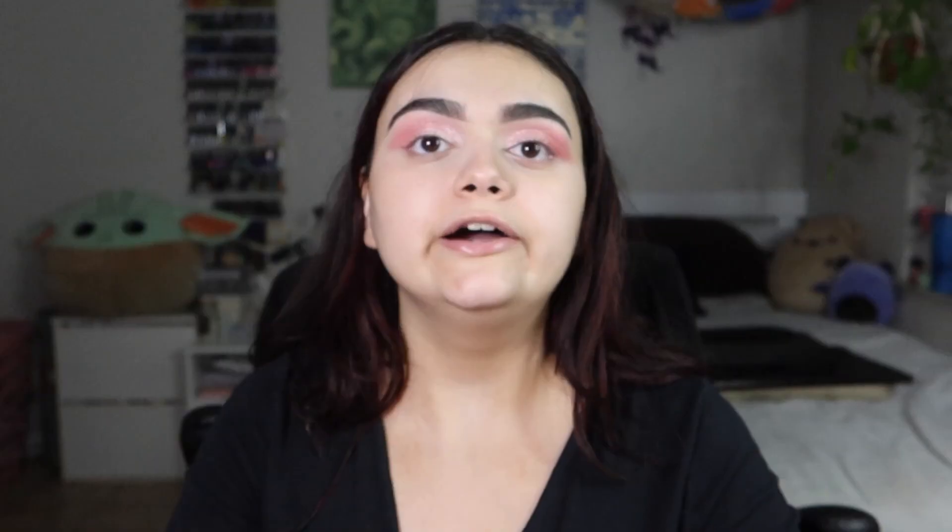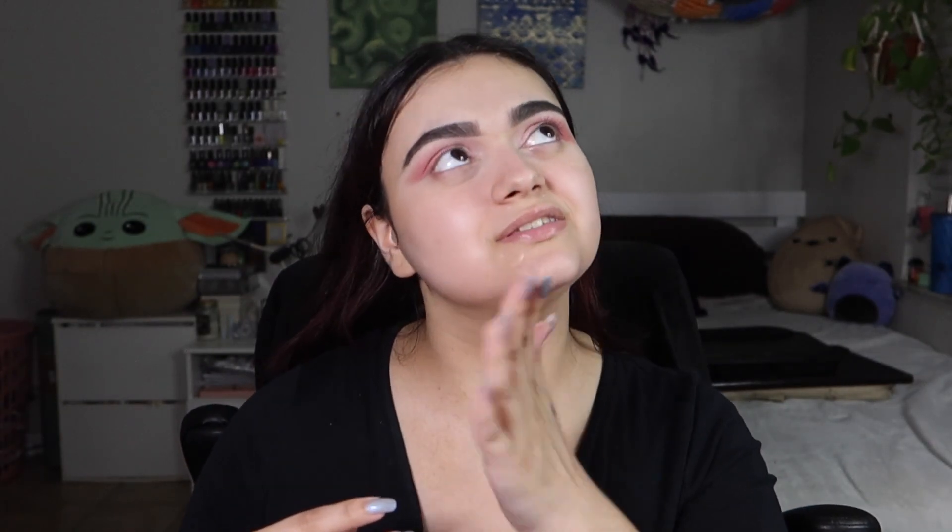Now I'm gonna start on complexion. Going into the ELF Poreless Liquid Putty Primer — I'm familiar with the original putty primer but not this new formula. It feels very liquidy in there. It's much easier to use than the actual poreless putty. It does smell kind of funky — it does not smell like the original poreless putty primer, it has a weird scent to it.